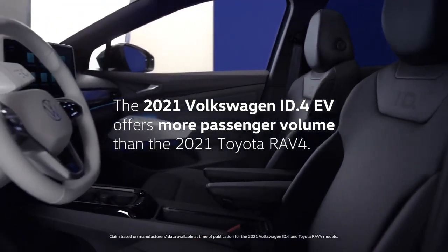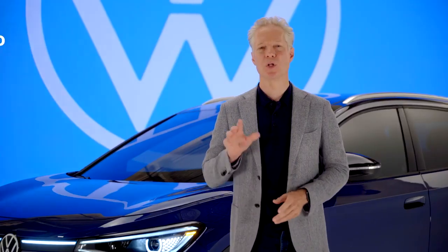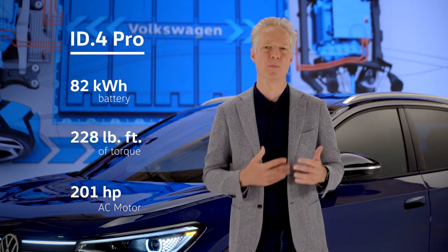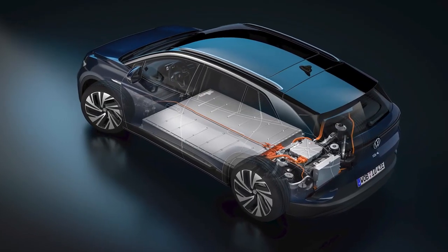That's a break from current car interiors. At launch, we'll offer an 82 kilowatt-hour battery and a 201 horsepower AC motor cranking out 228 pound-feet of torque.